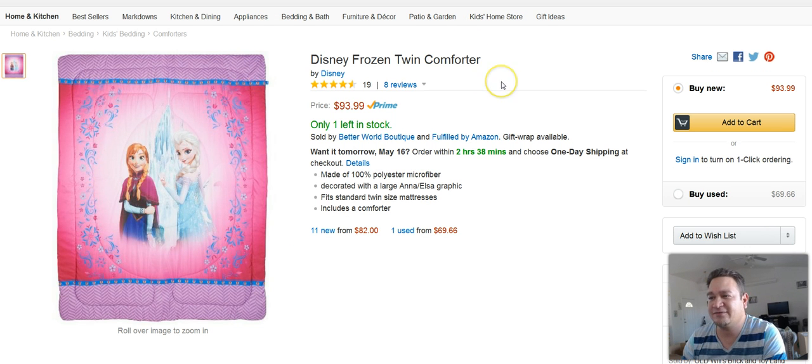This next item here is a Disney Frozen twin comforter set. I got this at Target and turned around and sold this and profited $45.